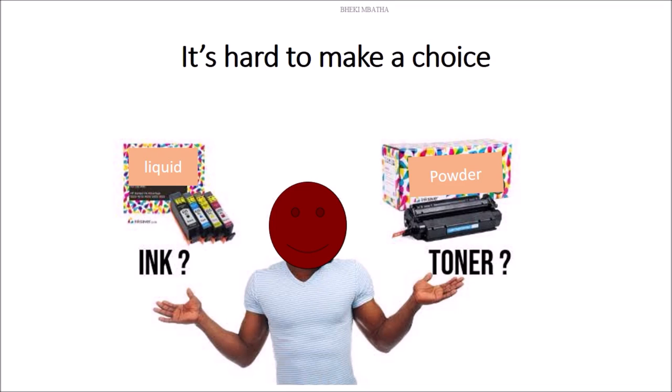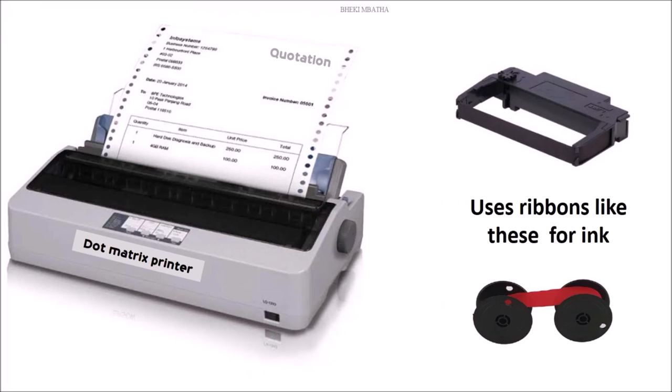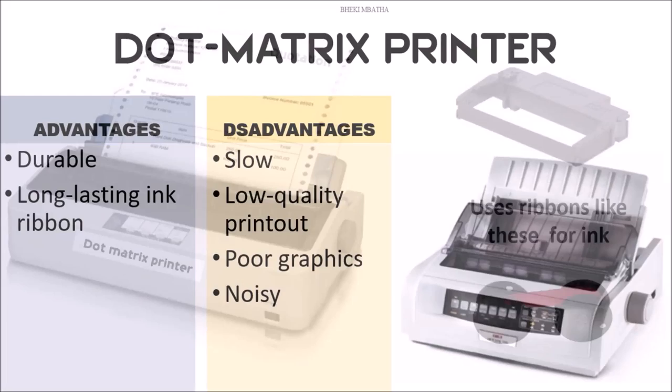There are even those that use a ribbon. First up is the dot matrix printer, which uses ribbons like the ones shown on the right. Let's get into the details of the dot matrix printer.